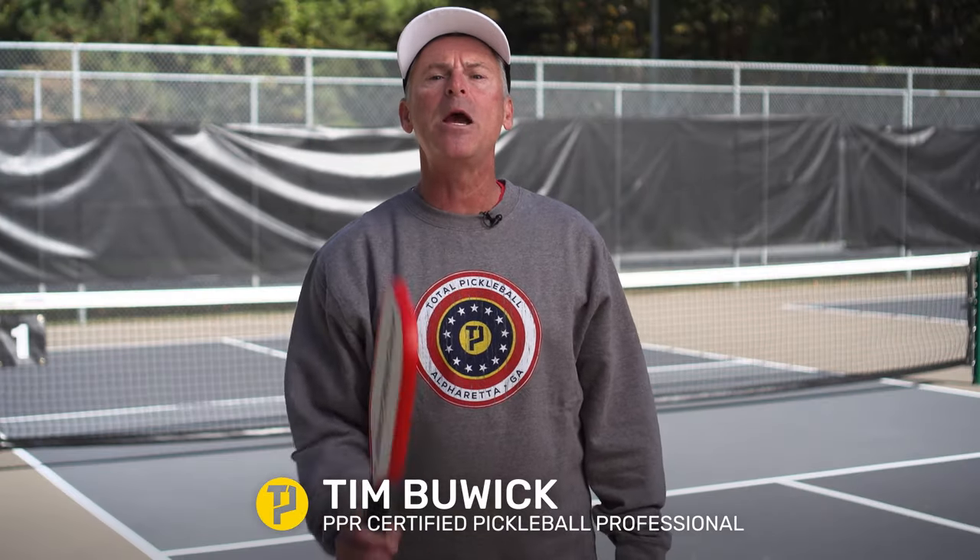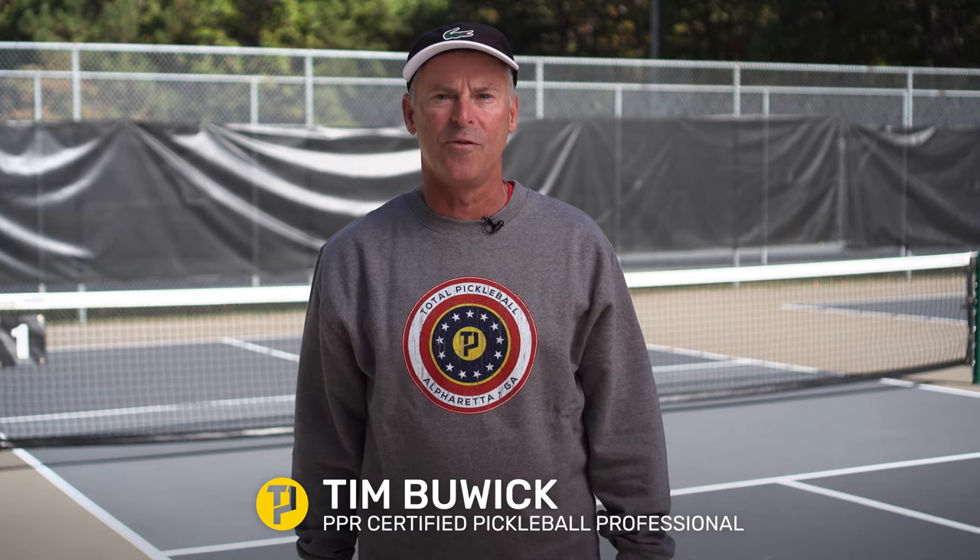Hi, my name is Tim Buick, PPR certified pickleball professional for Total Pickleball, because you don't just want a pickleball, you want a total pickleball.